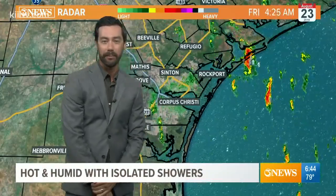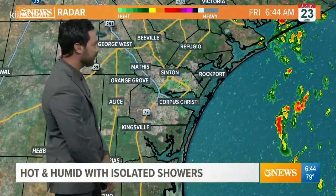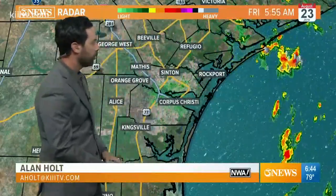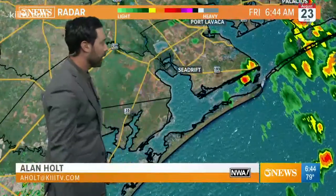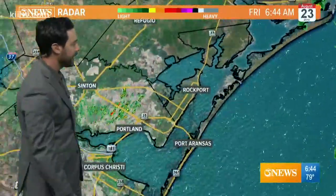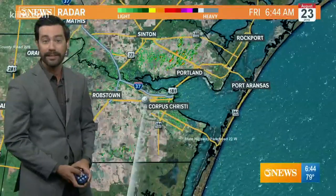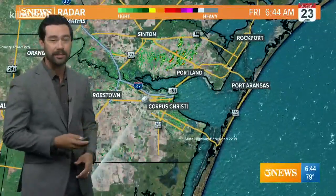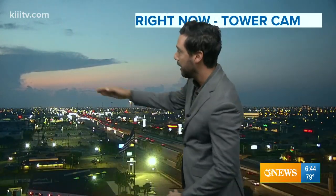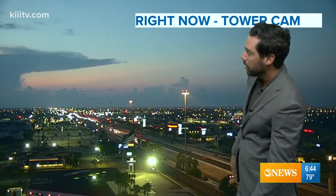We've got some isolated activity in parts of the Coastal Bend, with more shower activity offshore. The wettest part so far of the viewing area has been up around Seadrift into Port Lavaca. That's starting to quiet down now, though. We've had a few passing showers in Corpus Christi overnight, so some of the roads may be showing a hint of that rain, but it's rain-free right now. You can see some clouds off in the distance — the top of one of those showers way off in the Gulf of Mexico. Fairly quiet, 79 degrees, lots of humidity.